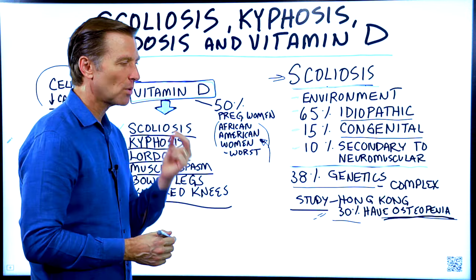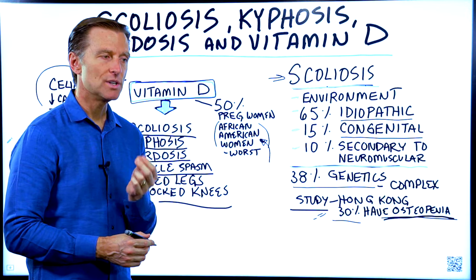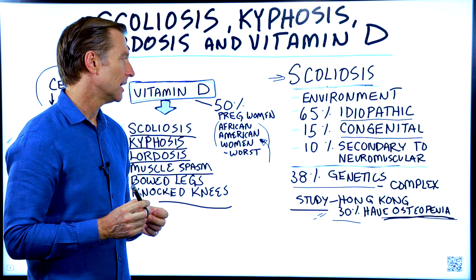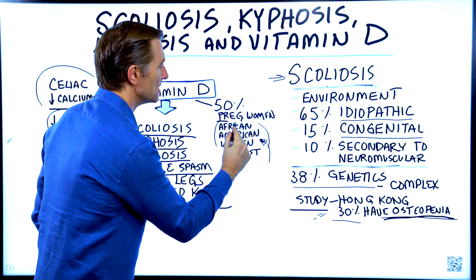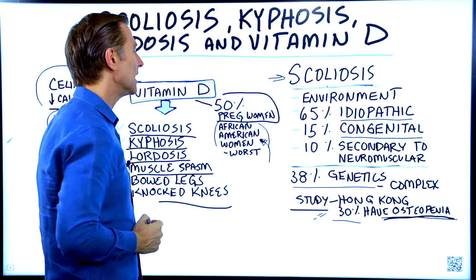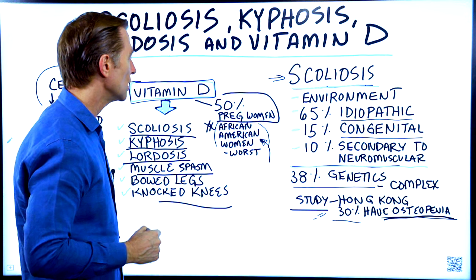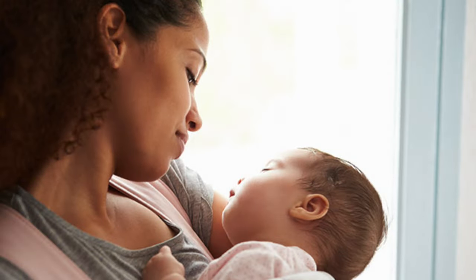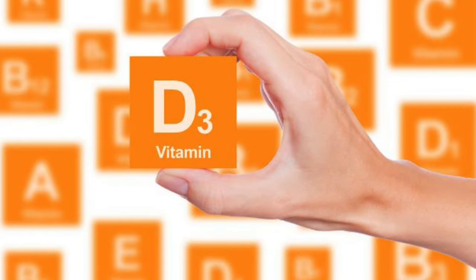It's vitally important for a mother to have enough vitamin D when she's carrying her baby, as well as when she's breastfeeding. The problem is that 50% of pregnant women are deficient in vitamin D, especially African-American women. So if you're African-American, a woman, and planning on becoming pregnant or breastfeeding, make sure you take a good amount of vitamin D3.